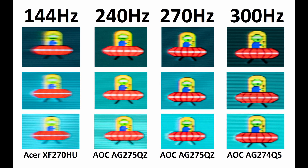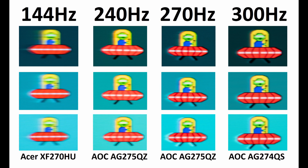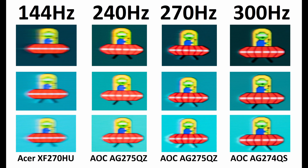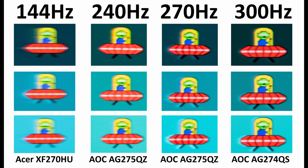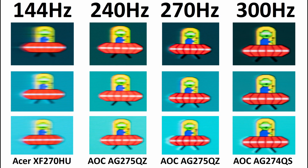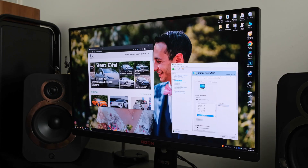Moving past this, I also want to talk about motion clarity. As we go up the refresh rate ranges, overall motion clarity becomes better. Using the UFO ghosting test on Blur Busters' website — an excellent tool open to everyone — you can see the Acer struggles and lags behind the 240 and 270 hertz results, let alone the 300 hertz result, which looks a lot better. These were all on their maximum overdrive preset, with no BFI or MBR in operation on any of the monitors. So far, everything points towards higher refresh rate equaling better — but what happens in practice?